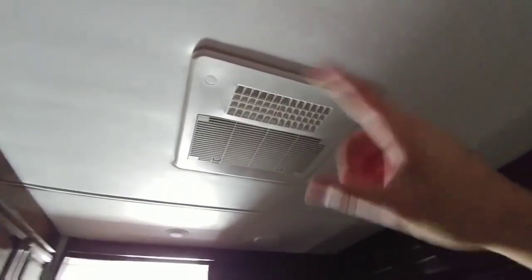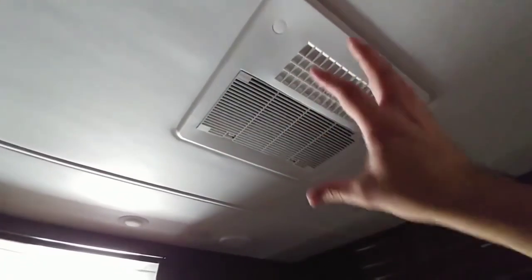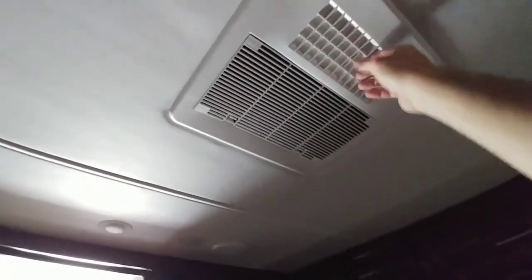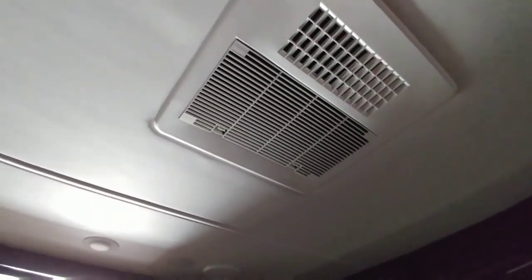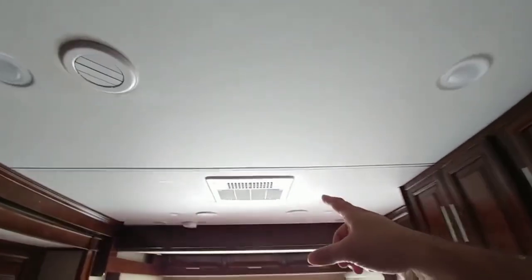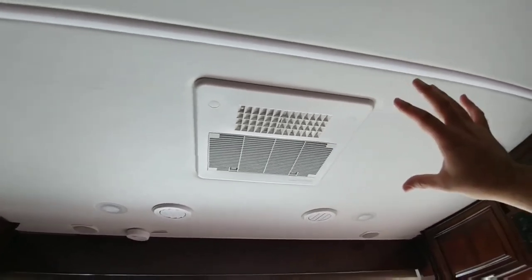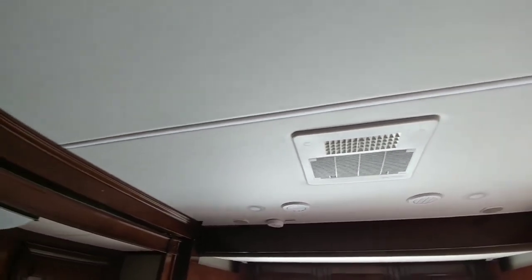One thing that would have made this motorhome perfect is if it had whisper quiet AC units instead of this traditional type. A lot of people like to sleep with some noise in the room though, so you're definitely going to get it with this traditional type AC, especially if you put it on blast mode. It is a fully ducted system, which is nice — it's going to duct both AC units through the main cabin. These units get kind of noisy, so it would have been nice if they were whisper quiet units in this model.